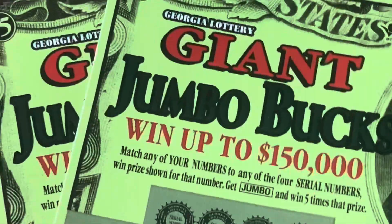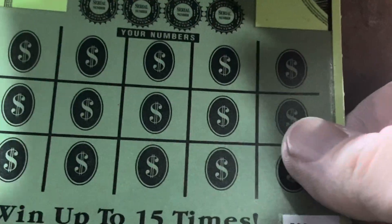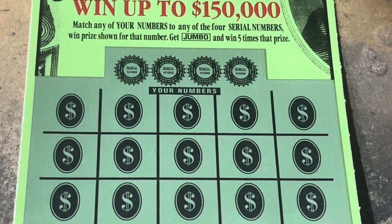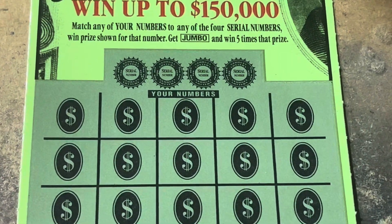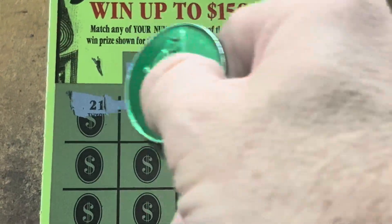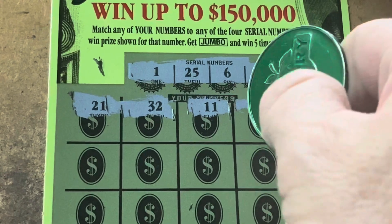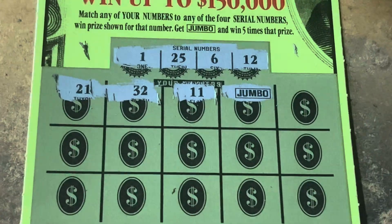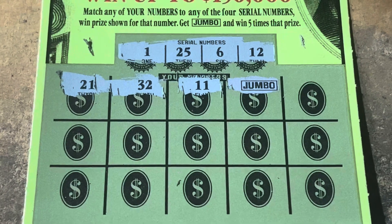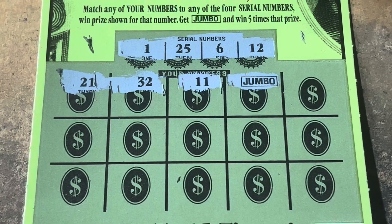Come on, Jumbo! We need back-to-backs. We've got tickets 23 and 24. It's matching numbers with the Jumbo, and that Jumbo will get you 5 times the prize. Here we go, come on Jumbo. 1, 6, 12, 25, 21, 32 — no 30s. 11 — we got a 12. Jumbo! No way! There it is! Holy cow! Nice! We found the Jumbo!